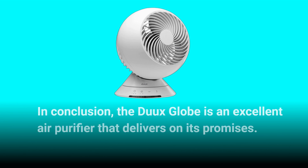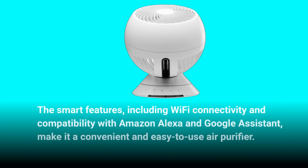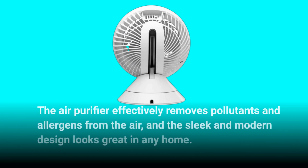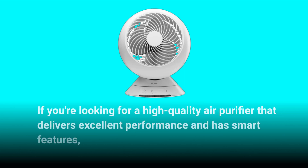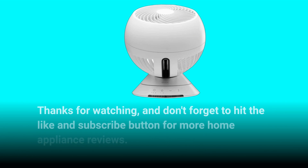In conclusion, the Dukes Globe is an excellent air purifier that delivers on its promises. The smart features, including Wi-Fi connectivity and compatibility with Amazon Alexa and Google Assistant, make it a convenient and easy-to-use air purifier. It effectively removes pollutants and allergens from the air, and the sleek and modern design looks great in any home. However, the price may be a bit steep for some. If you're looking for a high-quality air purifier that delivers excellent performance and has smart features, then the Dukes Globe is definitely worth checking out. Thanks for watching, and don't forget to hit the like and subscribe button for more home appliance reviews.